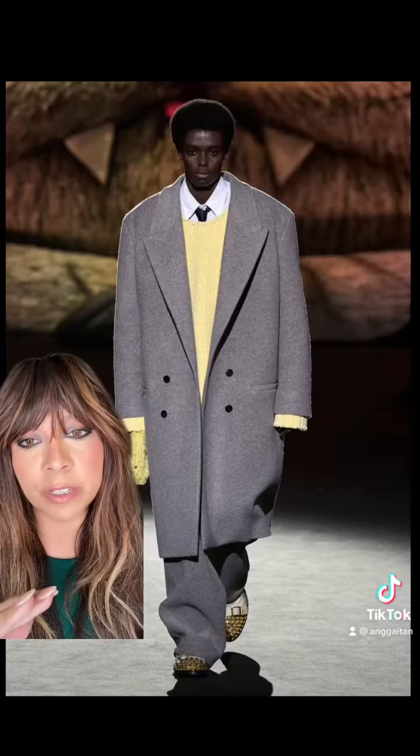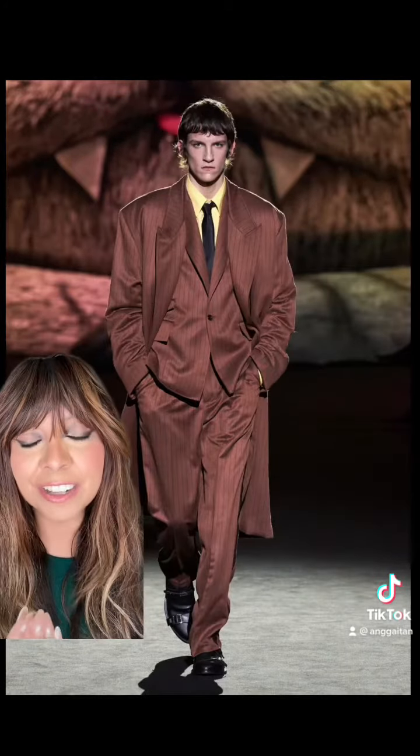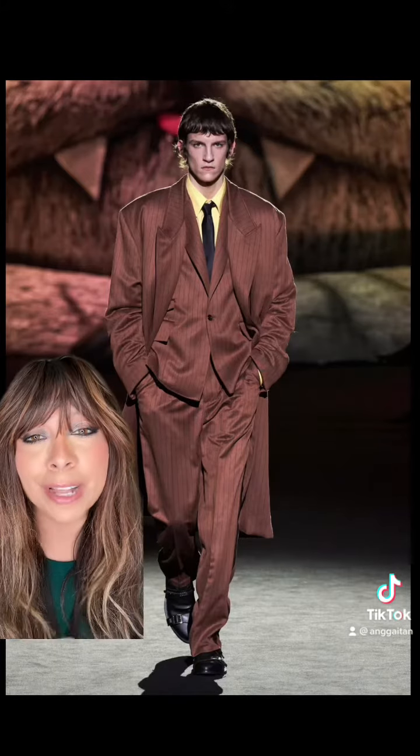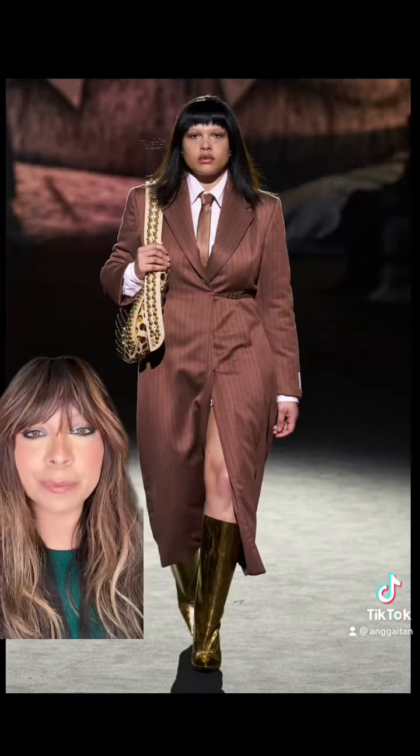You guys know I love a good trench coat — that's why I had to share. This color, I just love this color so much, and I love that it's paired with yellow and black. It's just so different.